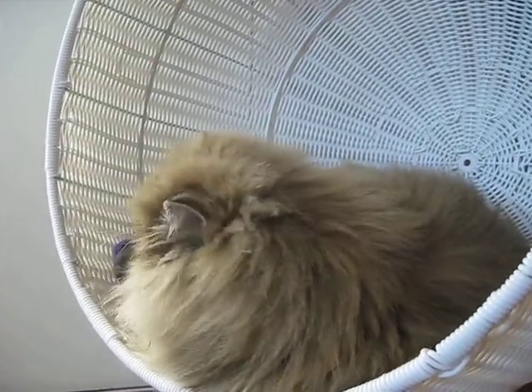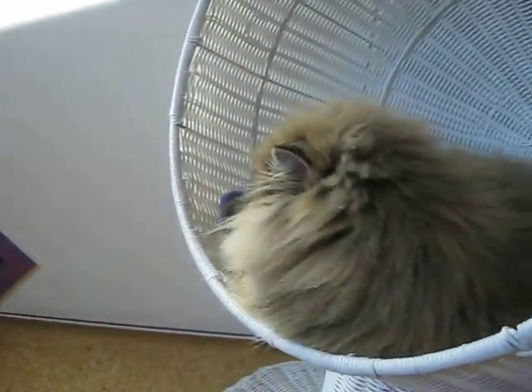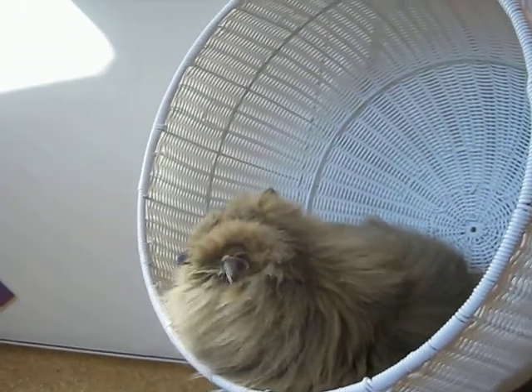Hey Gypsy Rose. What are you doing? Here comes Sahara. Hello, Sahara. Here's Gypsy Rose. She's in the wicker ball bed.